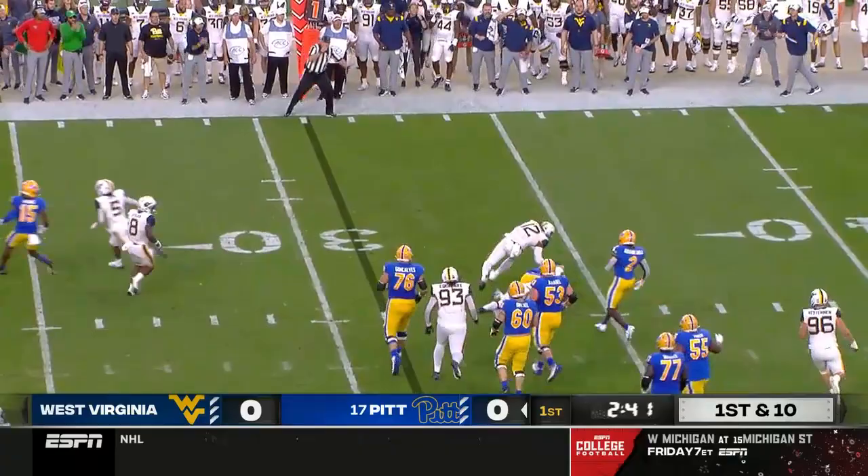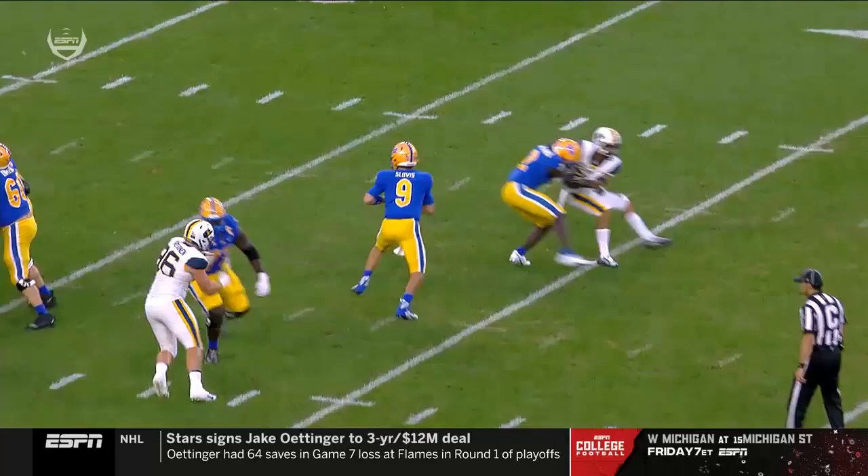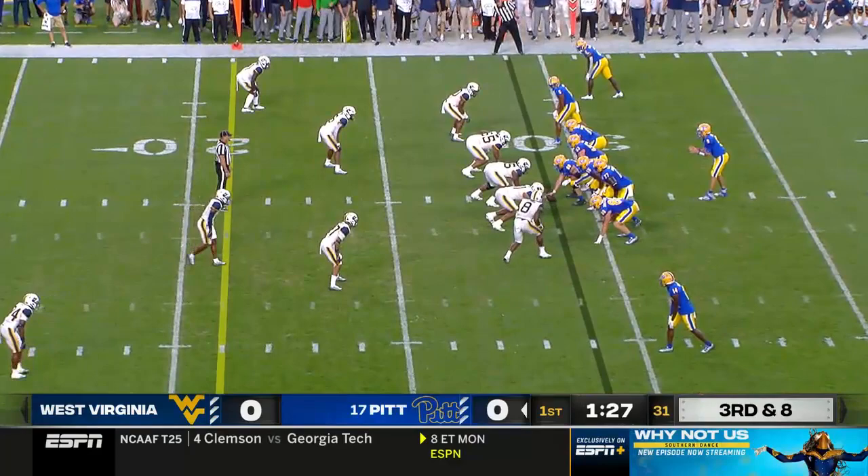This drive started at Pittsburgh's three. Slovis has to climb the pocket, and he's brought down by Davis Malinger. You're going to see him come on the rush on the outside, and then he realizes he's too deep in the pocket.